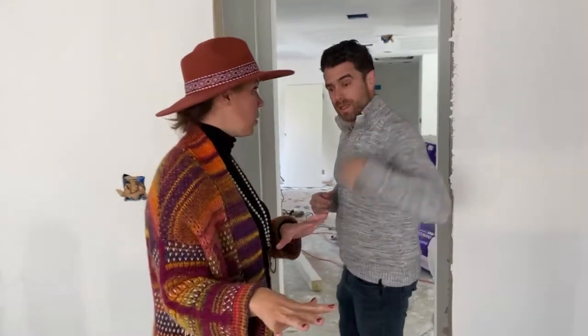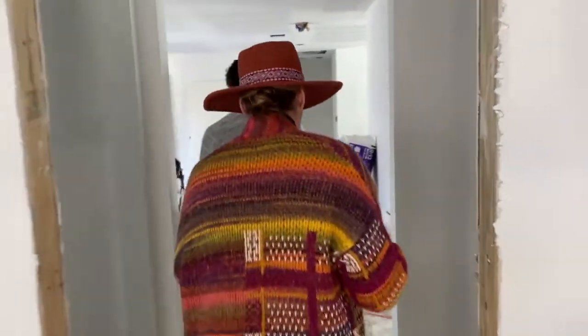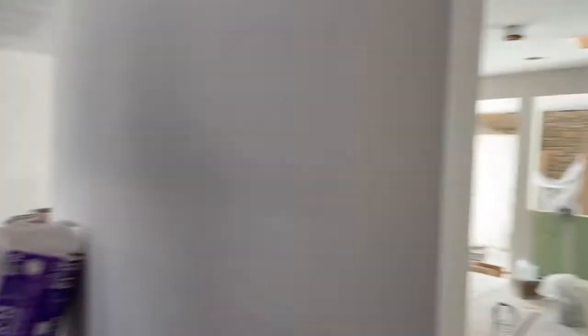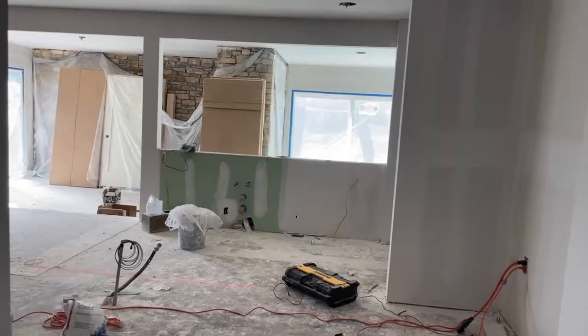So this is a one-one on the separate side of the house. And then you have a 3-2 over on the other side. For those of you not in the biz, that's three bedrooms, two baths. But more importantly, we want to show you the bathrooms.